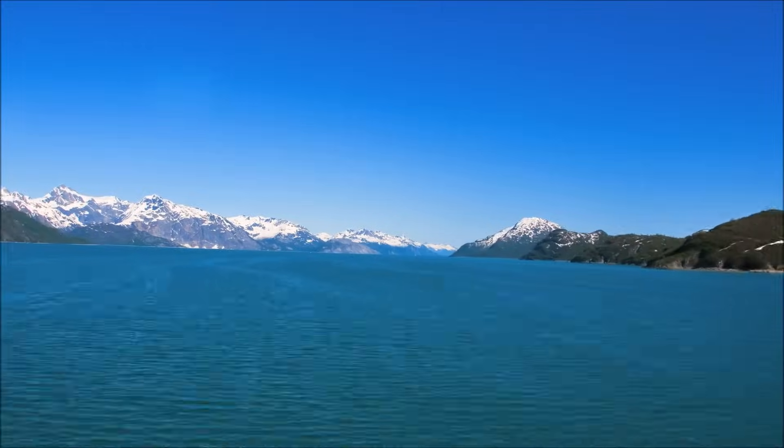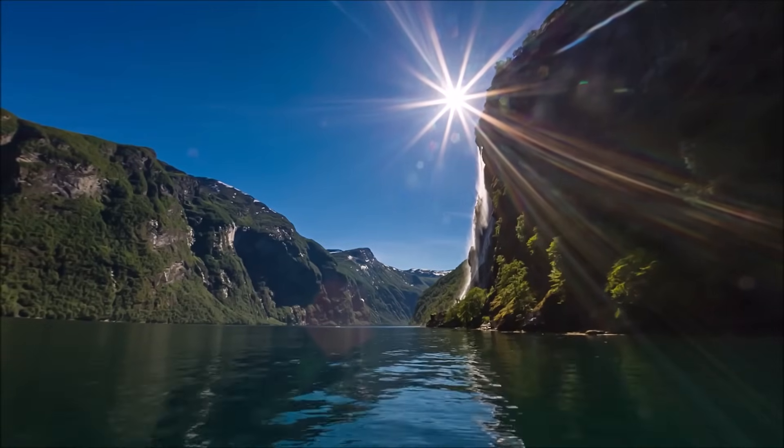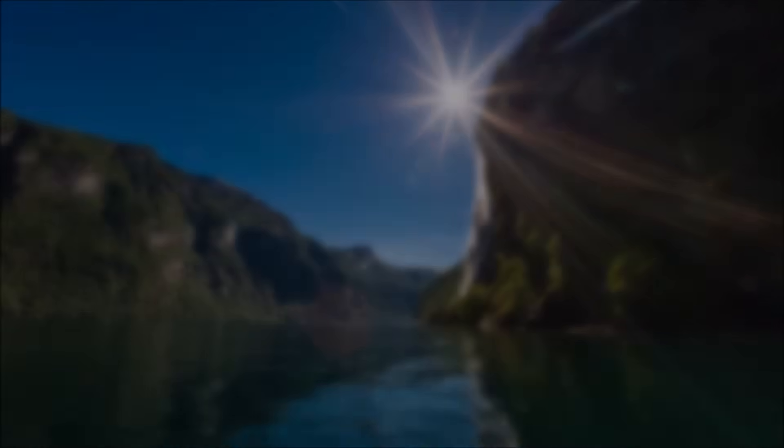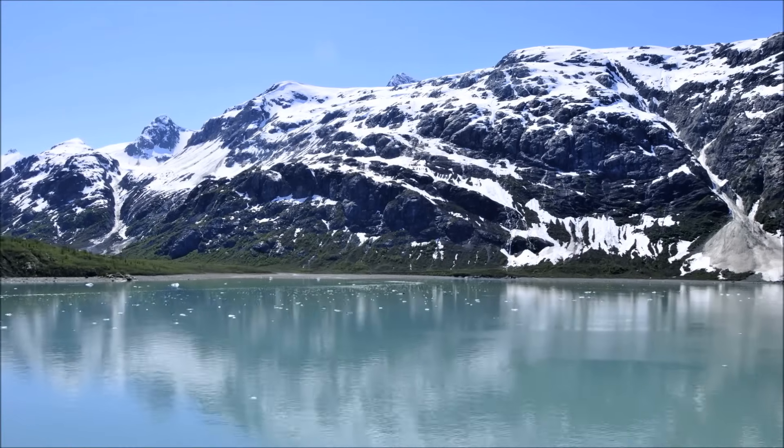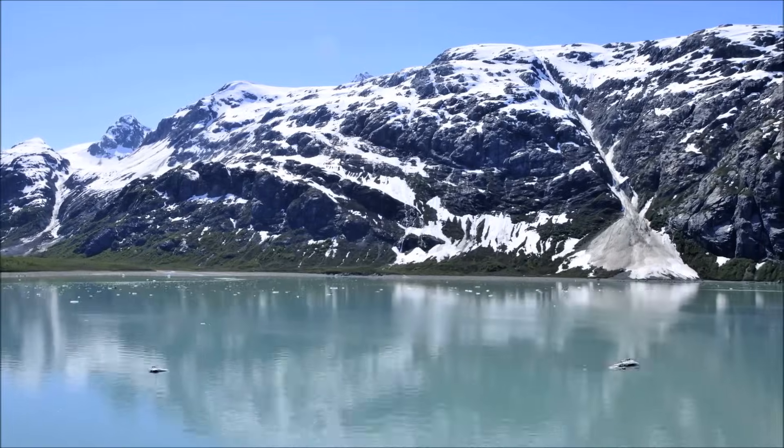Glaciers can create many different landforms, including deep valleys, lakes, and fjords, as they carve their way across the land. Although water is not the only force that changes the landscape of our planet, it is an important one.